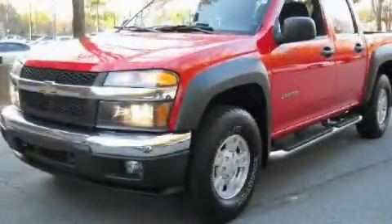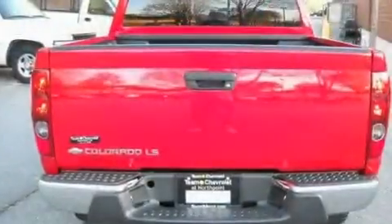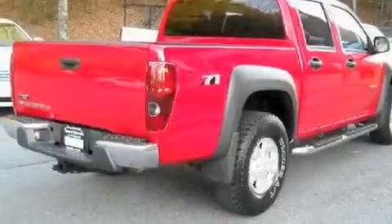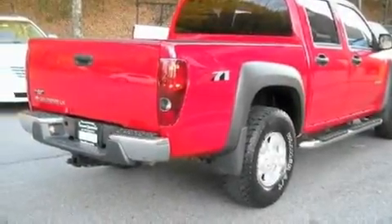This is a 2004 Chevrolet Colorado. Whether hauling, commuting, or towing, this truck is the right one for you. It has a 3.5-liter 5-cylinder engine and an automatic transmission.